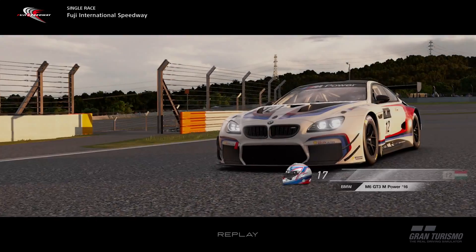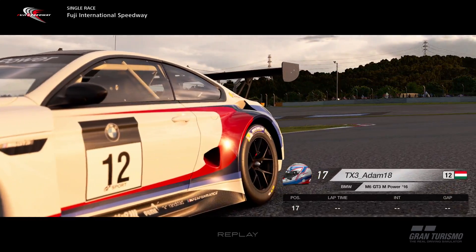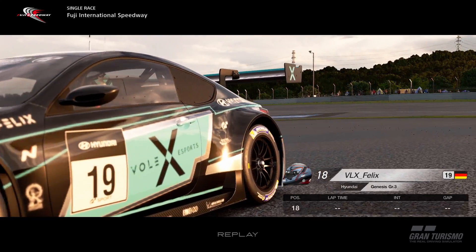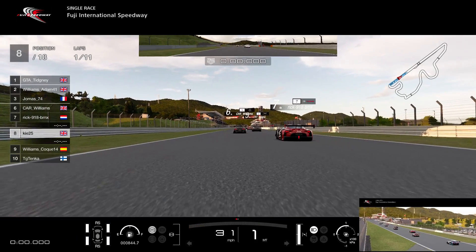You can see TX3 Adam down in P17. In the first race, we messed our qualifying up — we started right at the back because we hit the apex of turn two pretty much spot on, but we hit a bollard that had been knocked over onto the track, and it just spun the car out. We didn't get a lap in. So in this race, starting from P8 is much better.